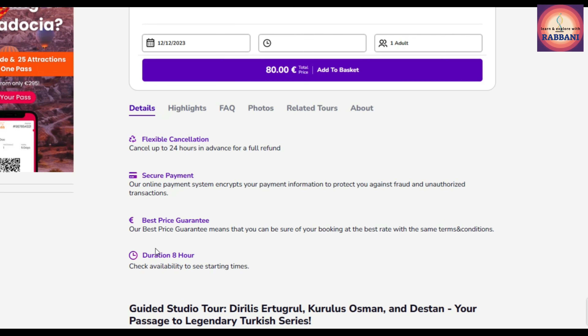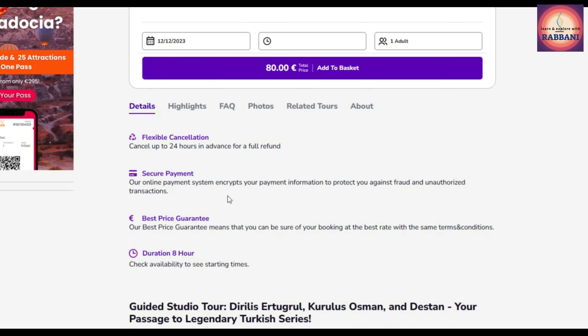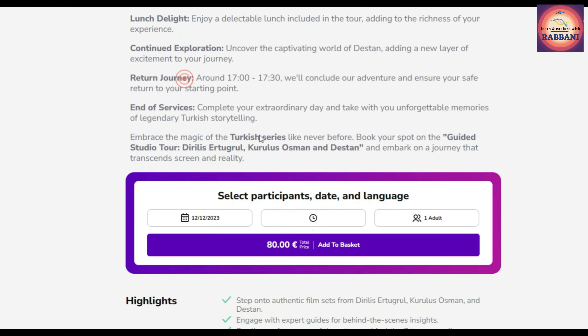Before we start booking online, let's have a look at some more details and highlights of the package. As you can see, it's a day-long trip — for us it was more than eight hours. You can cancel your booking up to 24 hours in advance with a full refund if you change your mind.